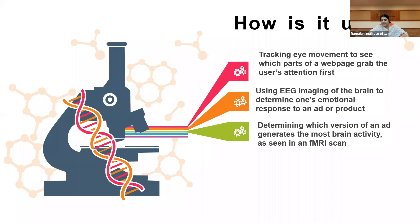We use a technique called electroencephalography — imaging of the brain — to determine one's emotional response to an ad or a product. This apparatus is fixed to a person; when they're shown visuals of the product, how the brain reacts is recorded. We also determine which version of an ad generates the most brain activity as seen in fMRI — magnetic resonance imaging. There are two types: one records metabolic activity, the other records electrical activity — current flow inside the brain. Maybe outside someone says 'I don't like the product,' but inside the brain it slowly reacts, and that reaction is being recorded.